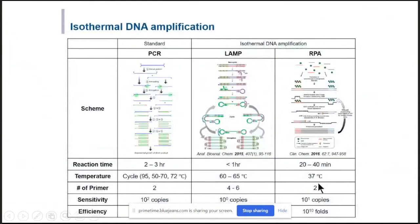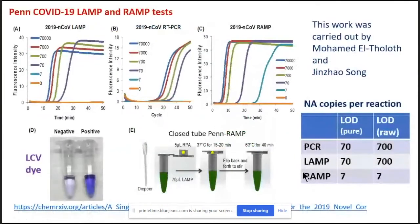I have a slide that describes the molecular biology of the different amplification procedures, but since we are well beyond time, I'll skip it and briefly describe the work we have done on COVID-19 using both LAMP with colorimetric detection and our two-stage RAM test. This work was carried out by Mohamed El-Tolof, a Fulbright scholar from Egypt, and Jinja Song, a current member of my lab. What you see here are the amplification curves done with the LAMP assay, RT-PCR, and RAMP, using fluorescent detection in all cases.